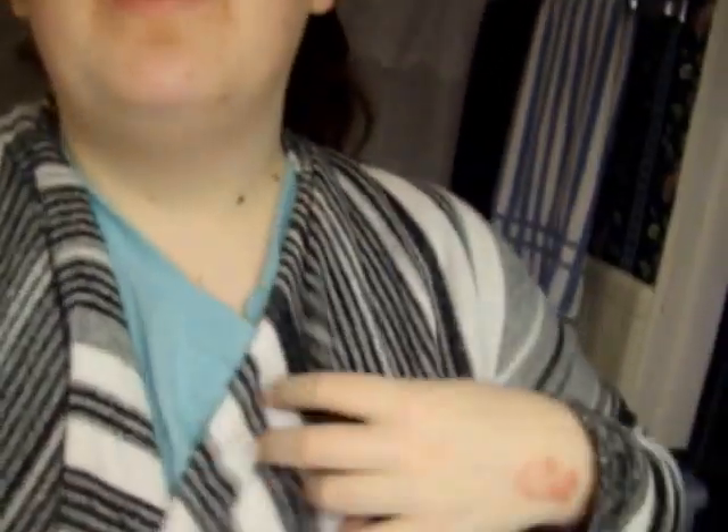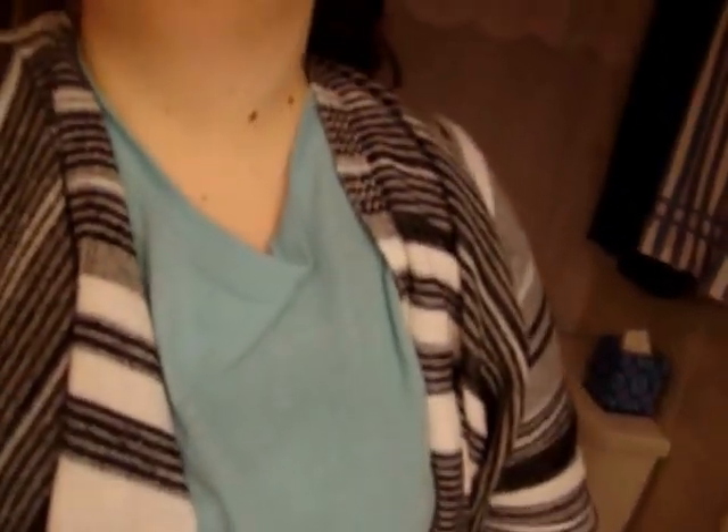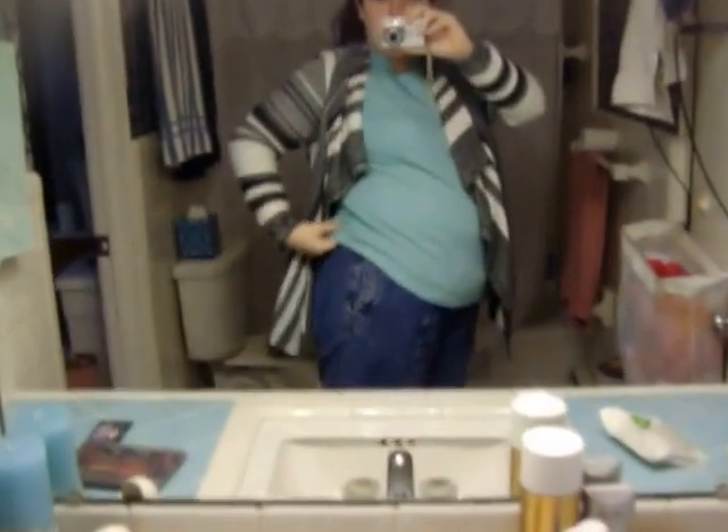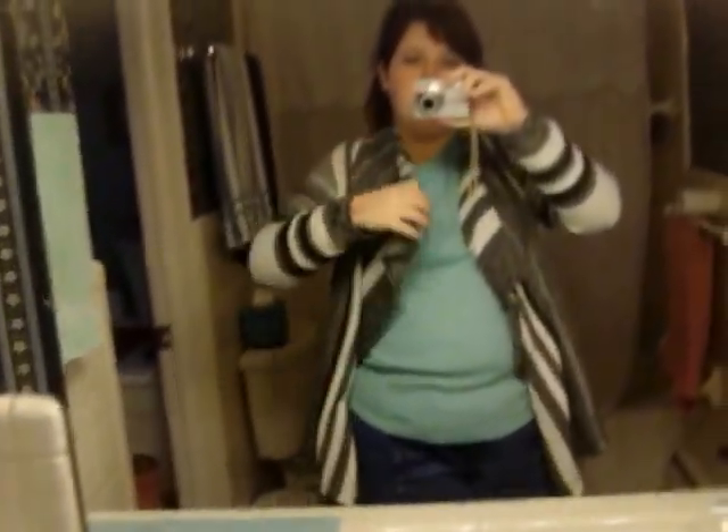And this is my outfit today. I'm wearing blue shirt and blue jeans. I don't know if you guys can see that, it's kind of hard. I might have to do it this way. Blue jeans and light blue shirt, and then my sweater. I love, love, love this sweater.